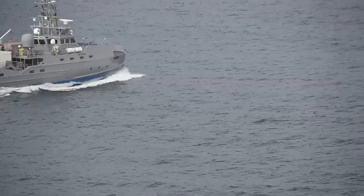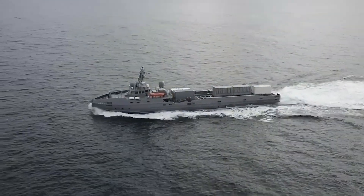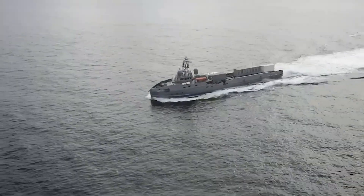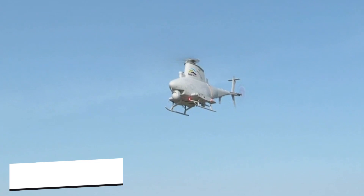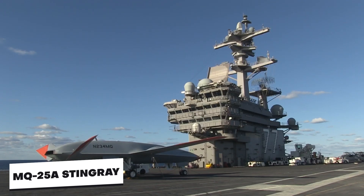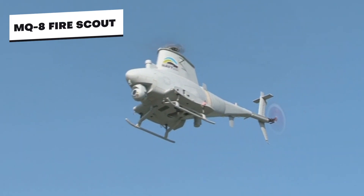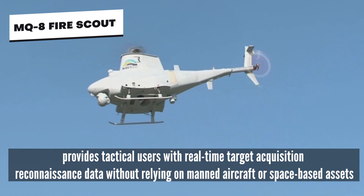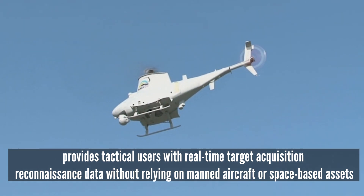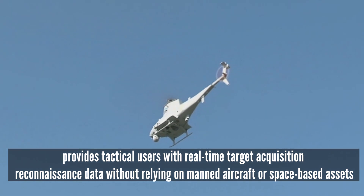In order to manage its growing fleet of autonomous vessels, the US Navy also plans to integrate other unmanned platforms into the system, such as the MQ-8 Fire Scout and the MQ-25 Stingray Aerial Tanker Drone. The MQ-8B Fire Scout is a combat-trained autonomous helicopter system that provides tactical users with real-time target acquisition and reconnaissance data without requiring them to rely on manned aircraft or space-based assets.